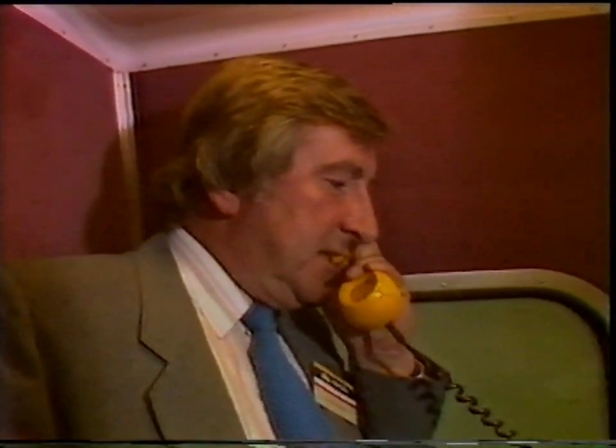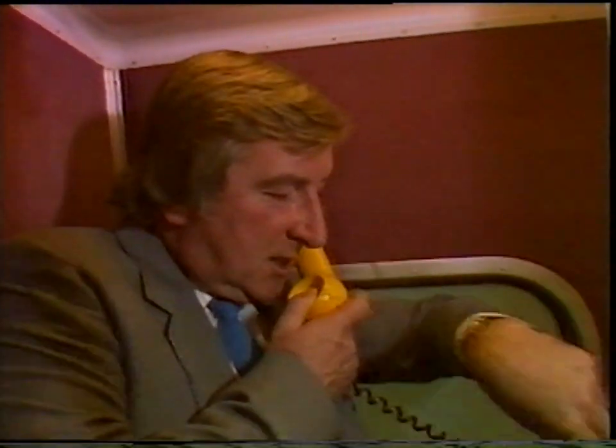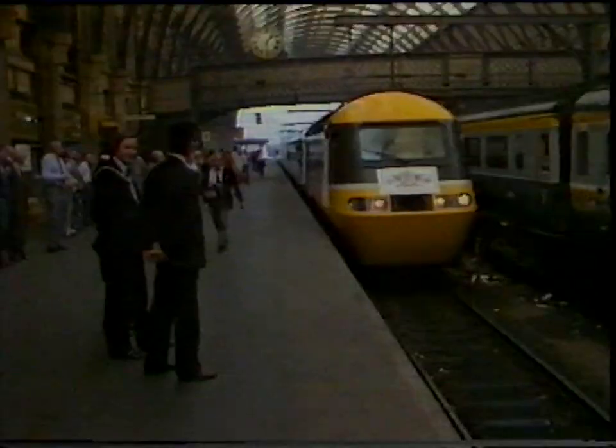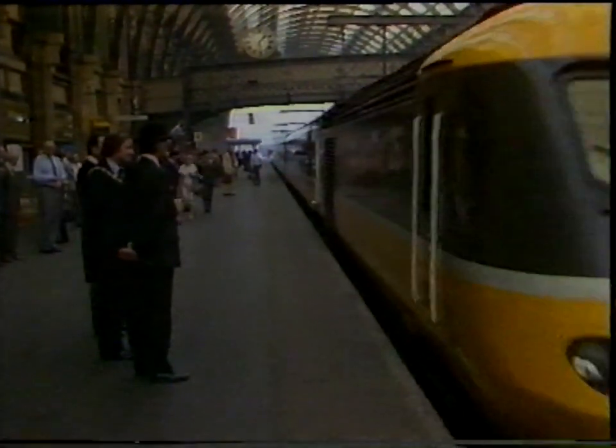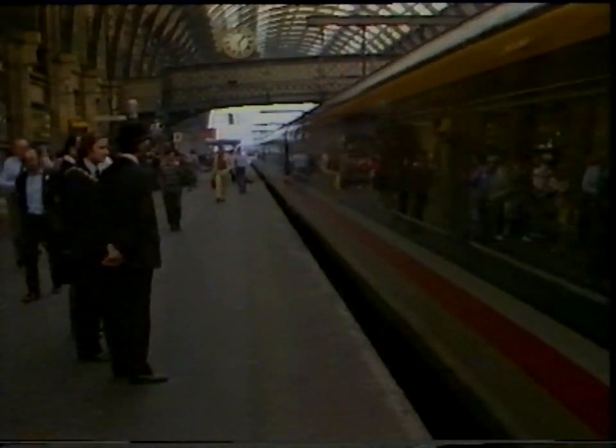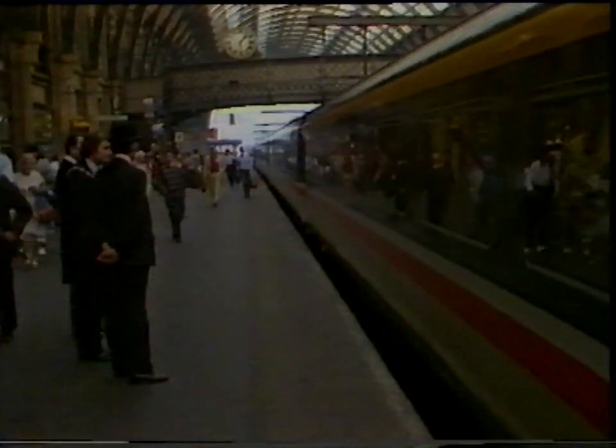Another feature of this train — you can actually use the telephone to ring the office. Great news from King's Cross: we have not done it in two and a half hours, we've actually done it in two hours and twenty minutes. And so we arrived into King's Cross just an incredible two hours, nineteen and a half minutes after leaving Newcastle.